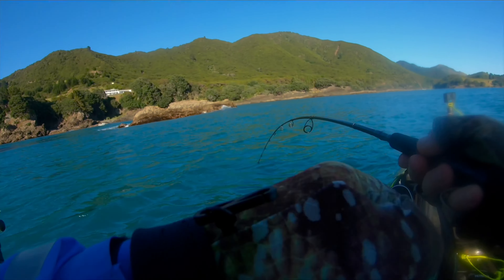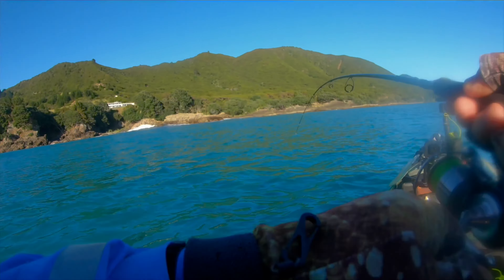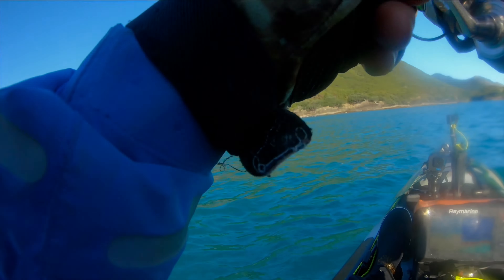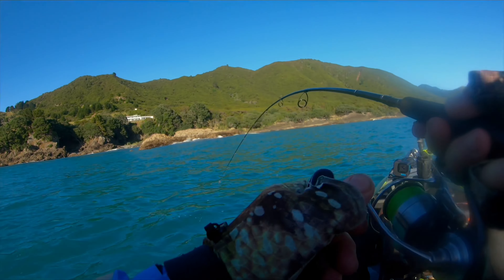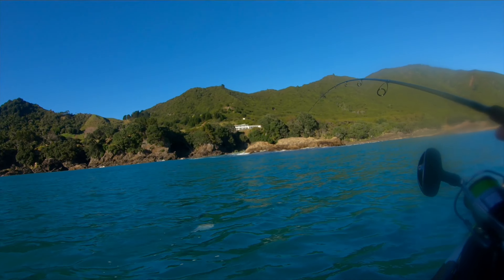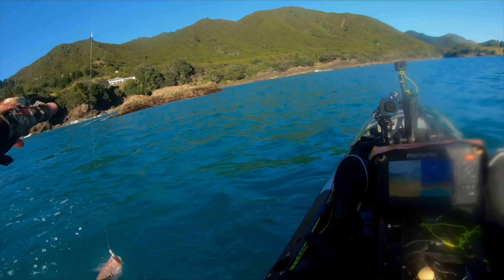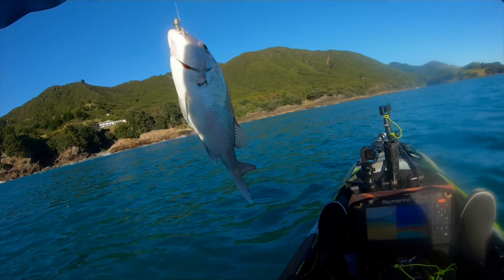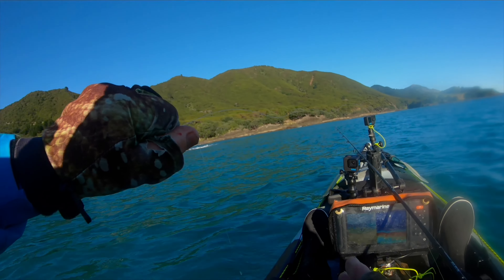First fish of the trip — nothing big, it's been so tough. That's a little snapper though, there we go, nice little snapper. Got to find all your mates. Beautiful little snapper, keep one like you later on for dinner.